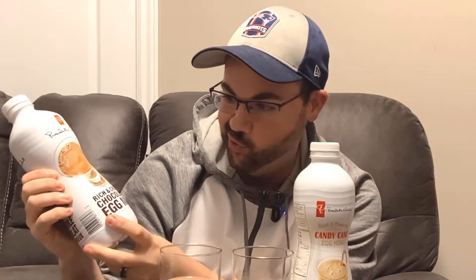Our two eggnogs today are the rich and creamy chocolate eggnog and the candy cane eggnog rich and creamy. While I was there, I also saw that advent calendars were marked down, and you might want to hurry up and get your hands on them — their days are numbered. Alright y'all, there's no sense in delaying this any further. Let's crack in and see if PC's bringing in the Christmas cheer this year.